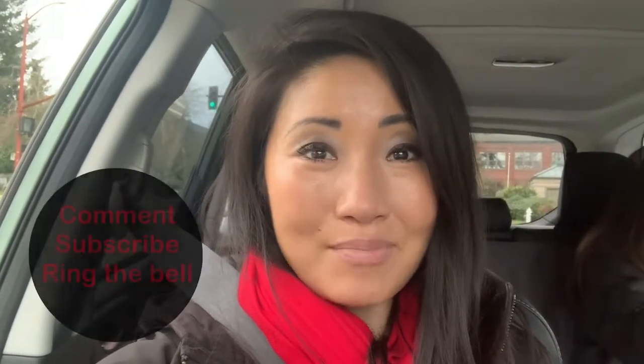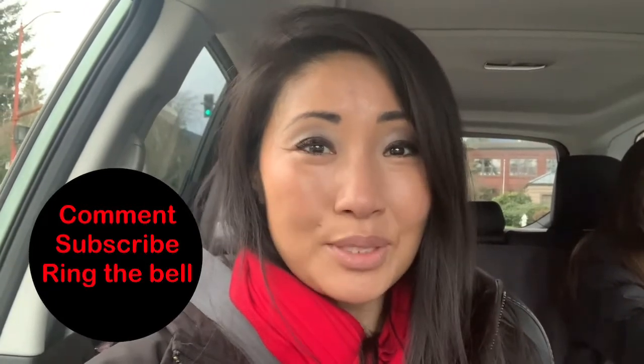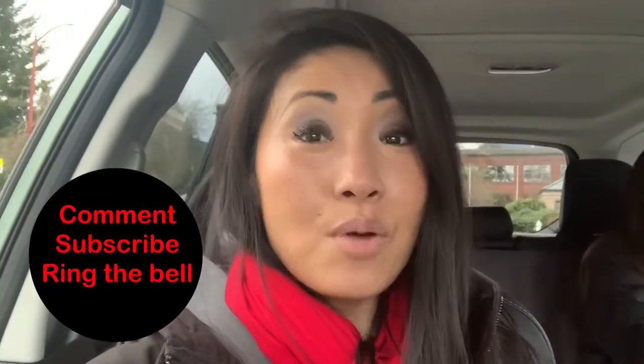I hope you enjoyed today's episode of Explore Seattle. Thank you so much for your time. Don't forget to comment, hit subscribe, and ring the bell. We will see you next time. Bye!